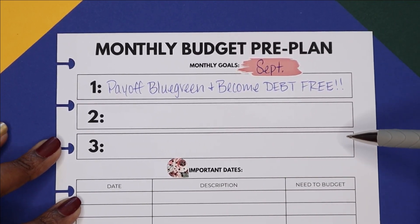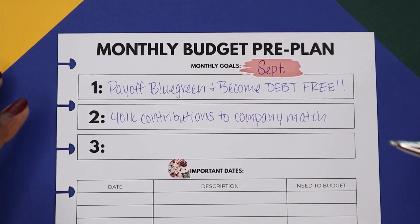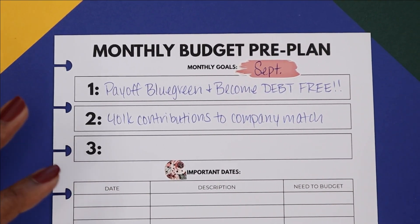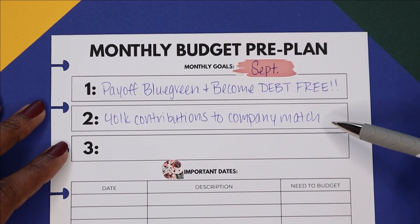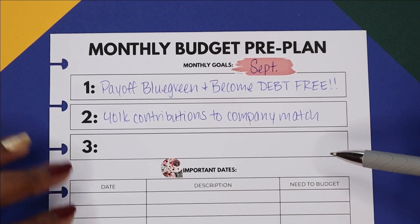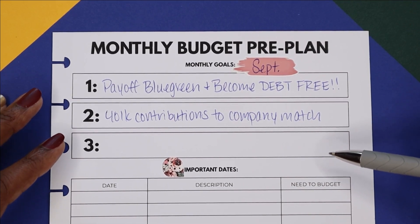My second goal is to start contributing to my 401k, at least to my company's match. Some of you may be thinking that's not the third baby step, and I'm going to reveal something: moving forward I'm going to switch things up a little. I know that's technically not Dave Ramsey's plan, but I went 30-some months without contributing to my 401k, missing out on that match and that money, and I'm just not doing that anymore.